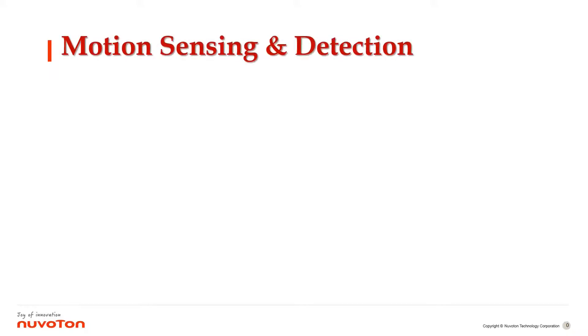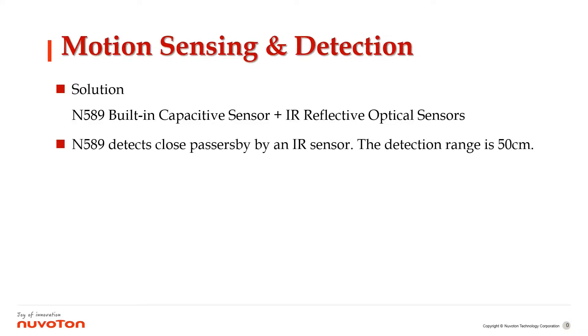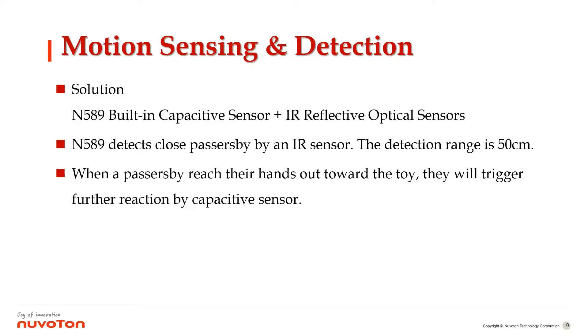Motion sensing and detection solution N589 features built-in capacitive sensor and IR reflective optical sensors. It detects close passersby via IR sensor with a detection range of 50 centimeters. When a passerby reaches their hand toward the toy, they trigger further reaction by the capacitive sensor. The average standby current is merely 30 microampere.